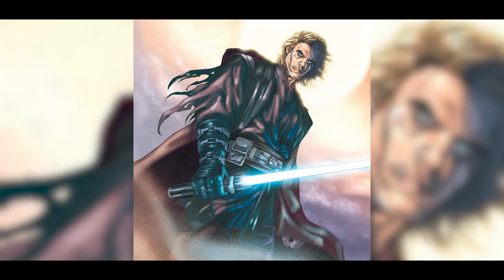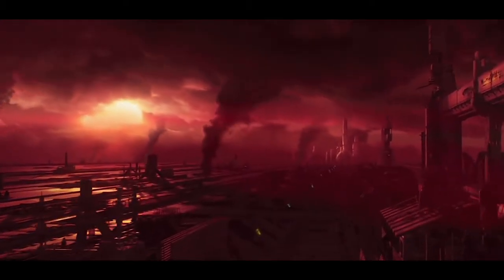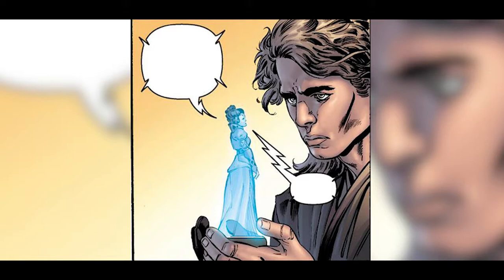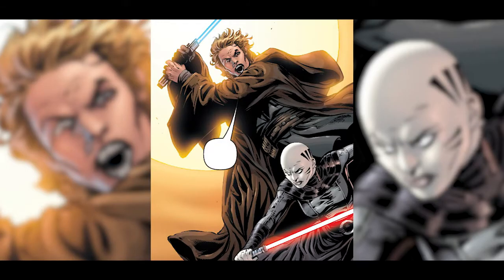However, she runs into Skywalker first, ambushing him in the capital's industrial sector as he views a message left by Padme Amidala. Ventress, threatening harm on the Senator, enrages Skywalker and a lightsaber battle ensues.